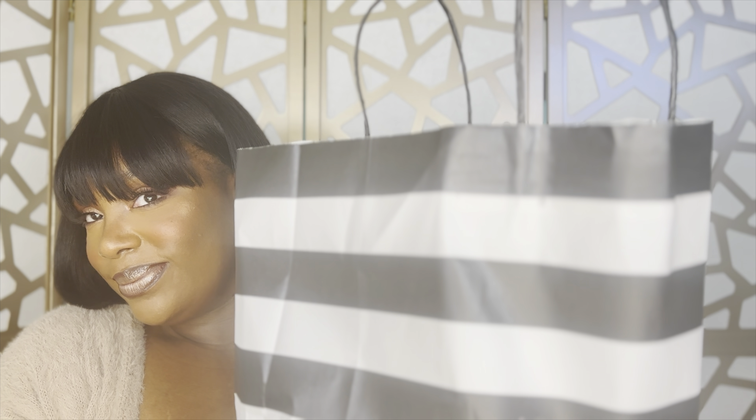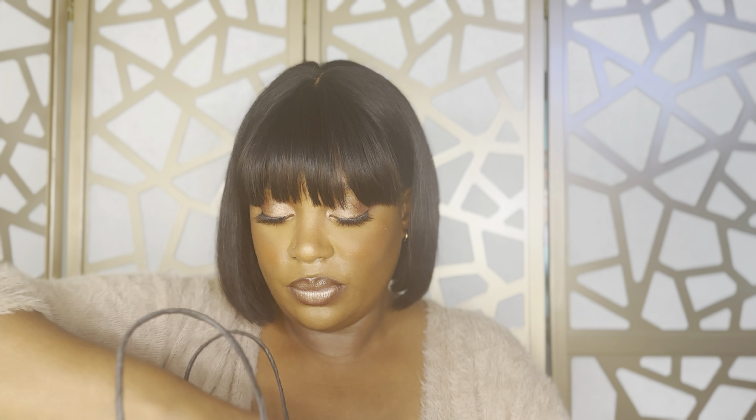I'm really looking forward to doing the Sephora sale every year. Let me get that thumbnail shot real quick — hold pose! Alright, now let's get into it. First things first, I'm gonna pull out some of the bigger items, but let's go over this receipt first. Why did they give me this long receipt?